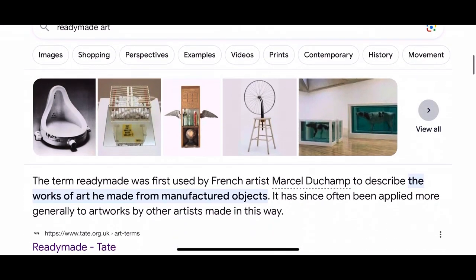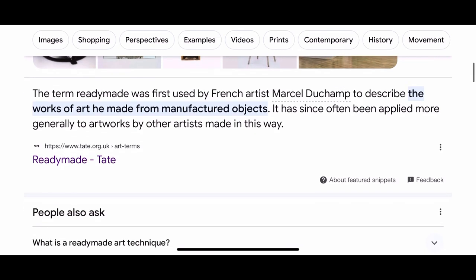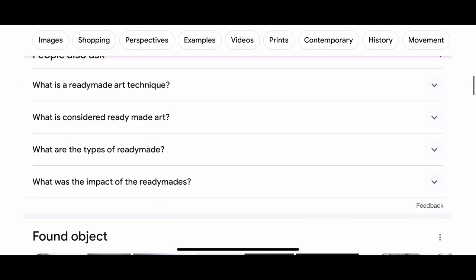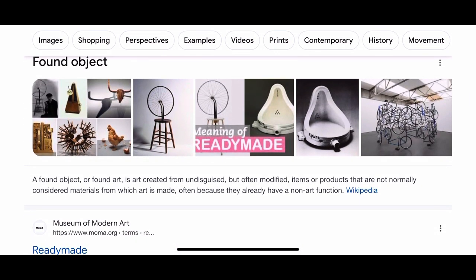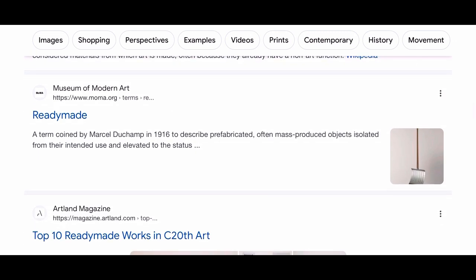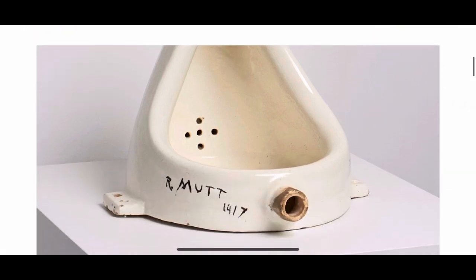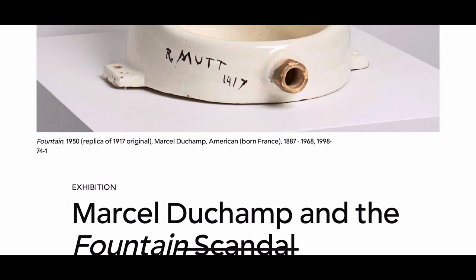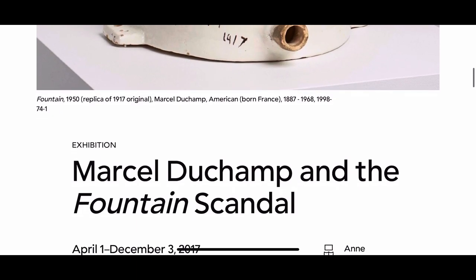When we Google ready-made art, we're going to come across a lot of these images, and they became famous because of a man named Marcel Duchamp. Marcel was famous for making a lot of paintings and sculptures, but he really put his name on the map by giving us the meaning of ready-made art. The most famous one being this piece called Fountain, which he revealed in 1917, and it caused a massive scandal in the art world.